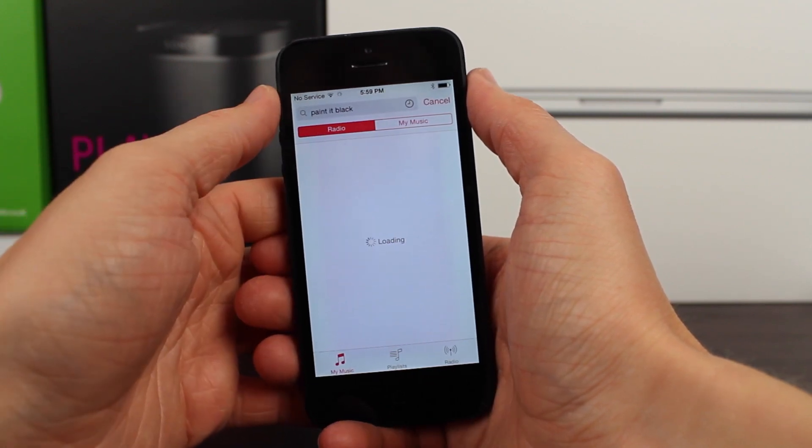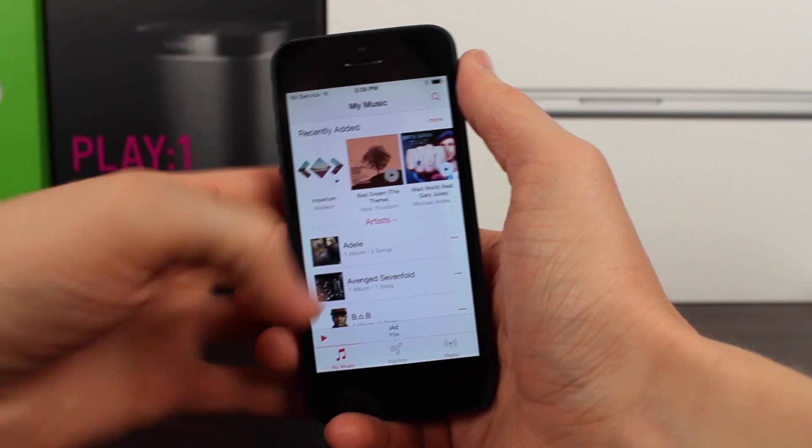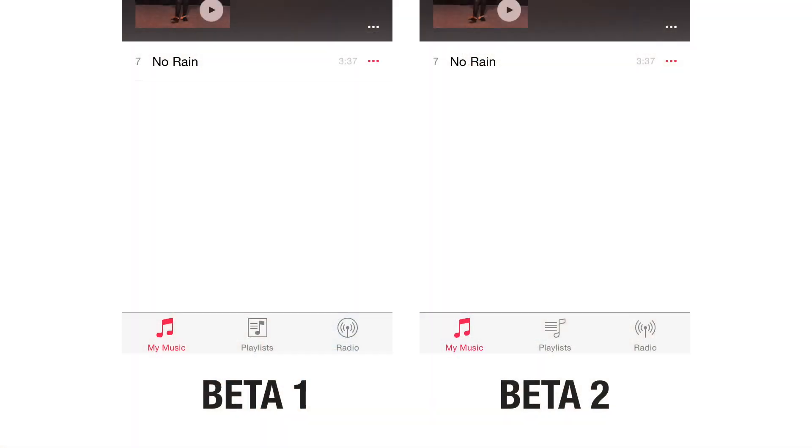Moving on to the next change found in 8.4 Beta 2, we've got some slightly tweaked icons down below in the tab bar. If we compare the bottom of the music app in 8.4 Beta 1 to 8.4 Beta 2 on the right, you can see that the tab bar icons are actually a little bit different. My Music looks slightly different when it's not selected, Playlist isn't boxed anymore, and the Radio icon doesn't have a circle around it until you're on that particular page.